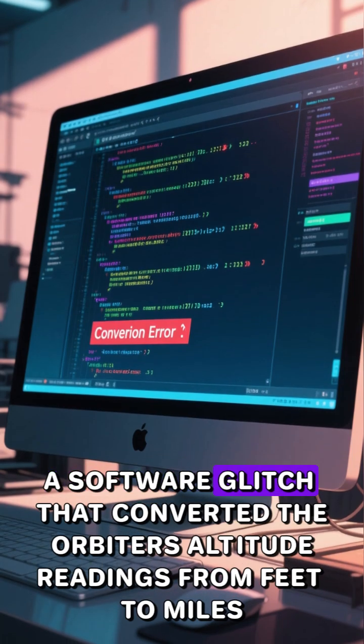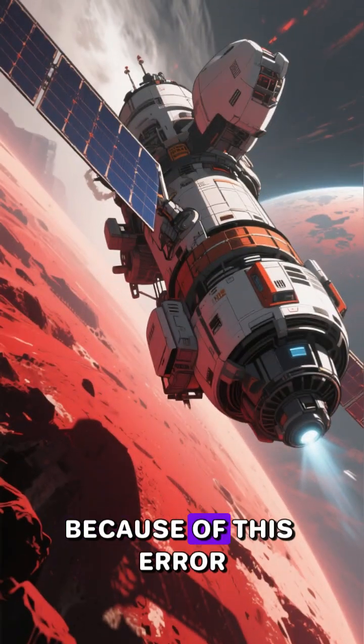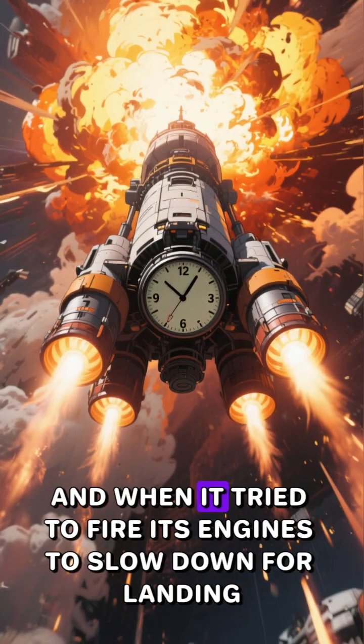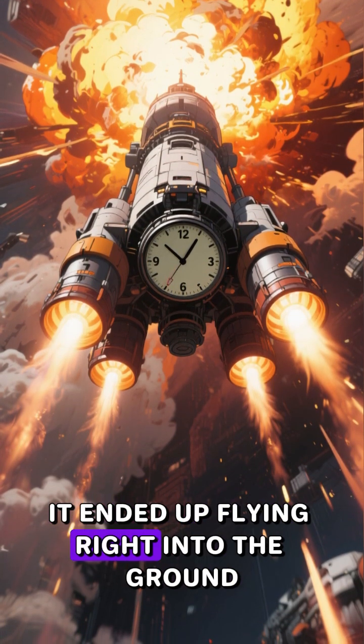The cause of the crash: a software glitch that converted the orbiter's altitude readings from feet to miles. Because of this error, the orbiter thought it was much closer to the planet than it actually was. And when it tried to fire its engines to slow down for landing, it ended up flying right into the ground.